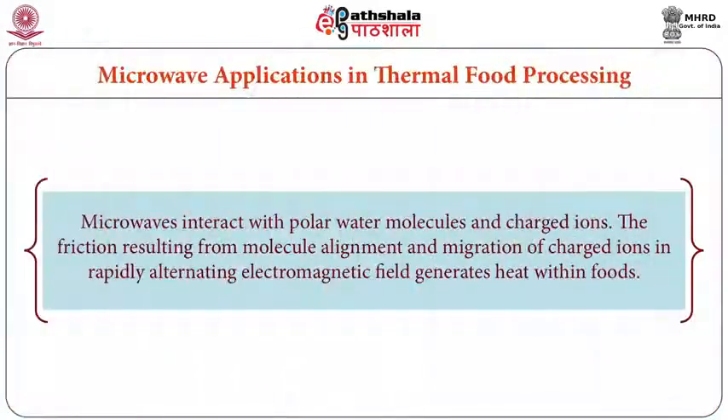In the previous class, we discussed about microwave heating applications in food industry. In this course, we discussed applications and blanching — where we use microwaves for blanching, sterilization and drying. We will now elaborately discuss about blanching, sterilization, and finish drying of different food items.